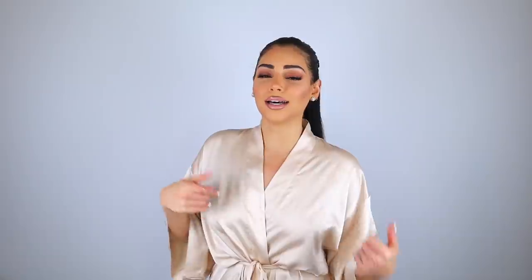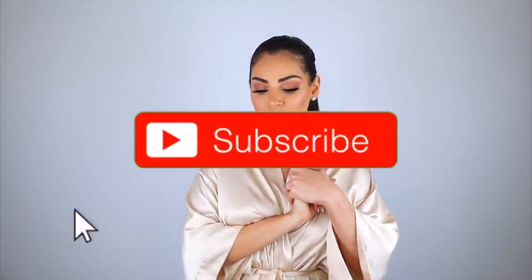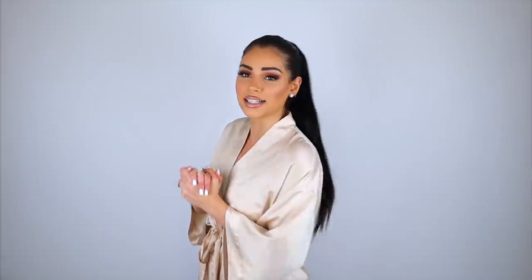For today's video I have a huge PrettyLittleThing haul. Unless you guys have been living under a rock I'm sure you've heard of PrettyLittleThing before. I've done a bunch of hauls with them in the past and they're pretty much all over Instagram right now. They have the cutest clothes and super trendy pieces at really affordable prices. So let's just get right into this haul.